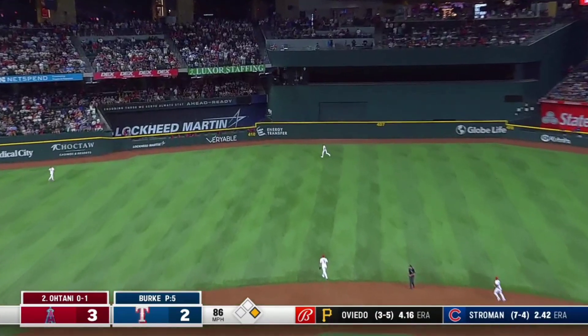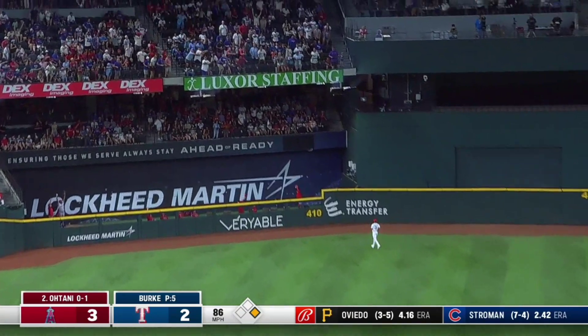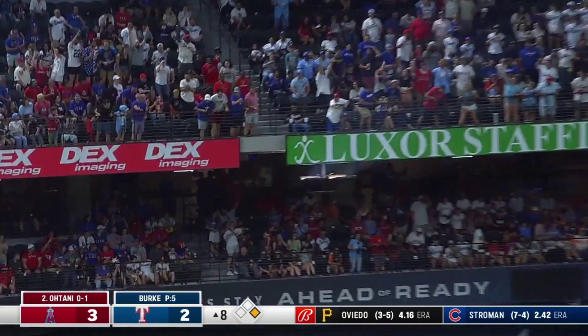Here's a high fly ball, left center field! He's done it again! Shohei gives the Angels a 5-2 lead!